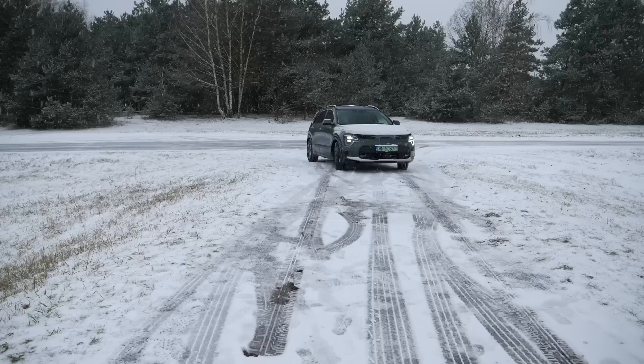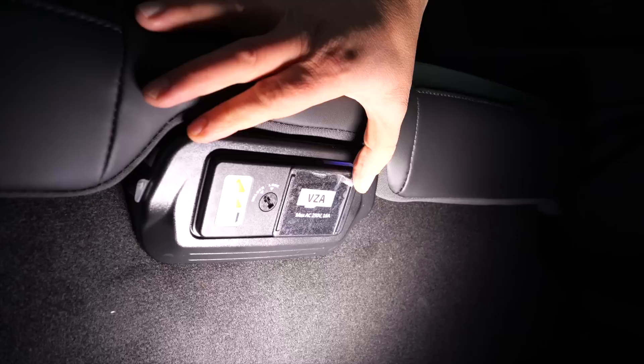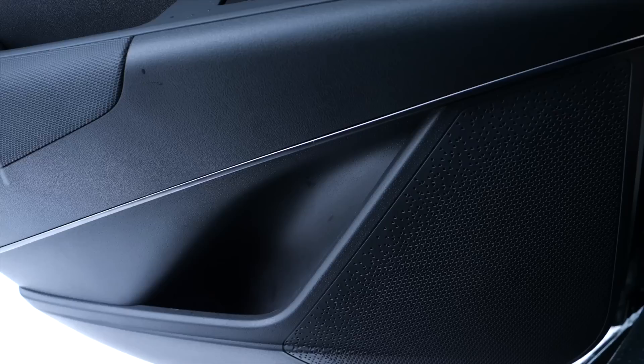There is plenty of legroom and headroom in the back. The side seats can be heated, USB ports are in the backs of the front seats, there is an air vent, a 230-volt outlet, and the seat splits 40/60. There is also an armrest with cup holders, though the door pockets are small. The doors open wide, giving good access for installing child seats.